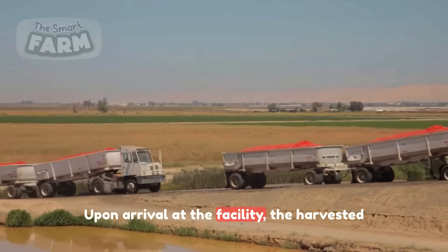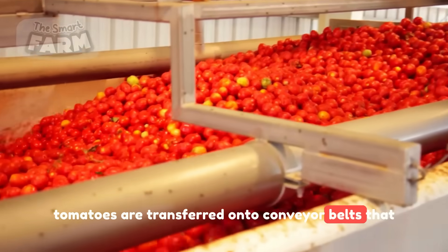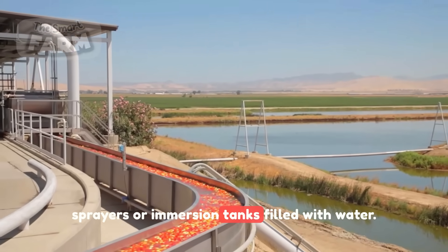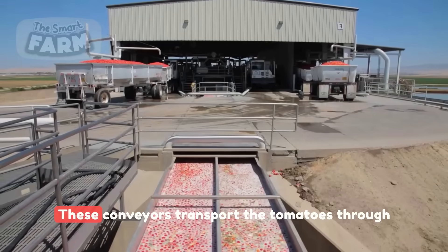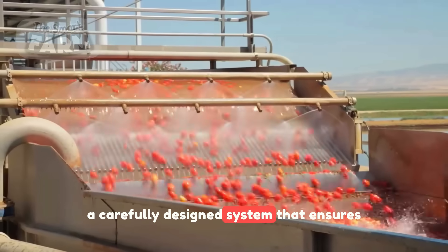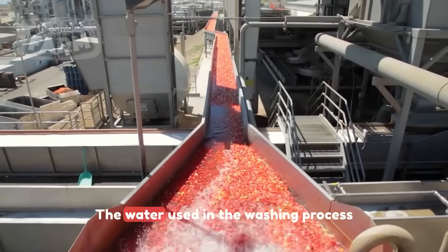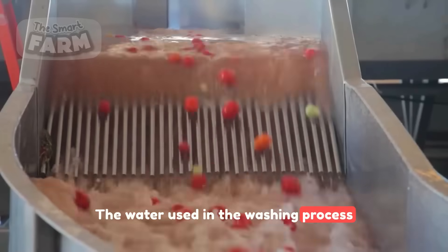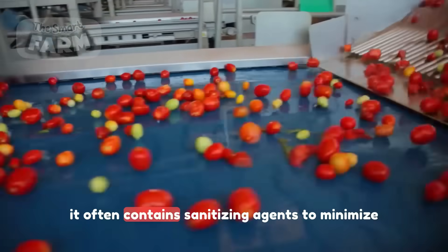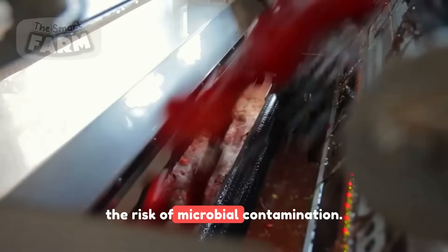Upon arrival at the facility, the harvested tomatoes are transferred onto conveyor belts that are usually equipped with a series of sprayers or immersion tanks filled with water. These conveyors transport the tomatoes through a carefully designed system that ensures each fruit is adequately washed. The water used in the washing process may be recycled to promote sustainability, and it often contains sanitizing agents to minimize the risk of microbial contamination.